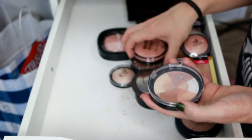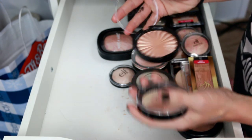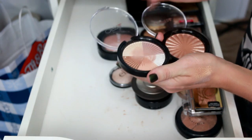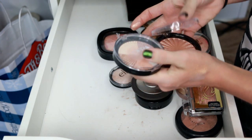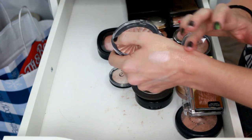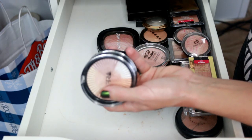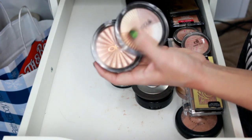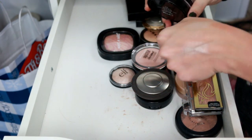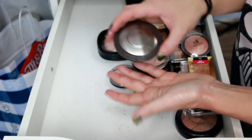From Ofra, I have Blissful and Beverly Hills highlighters. I don't mind Ofra's highlighters but they're just not my favorite formula — they're very intense and there's just a lot of shimmer. I feel like the glitter in these is a little bit chunky. I've barely used the Beverly Hills shade. I'm going to go ahead and get rid of both of these since I just don't reach for them enough.